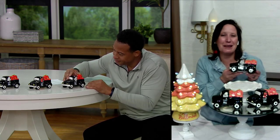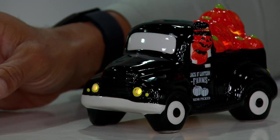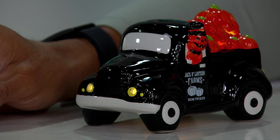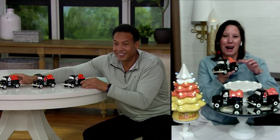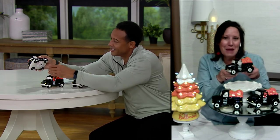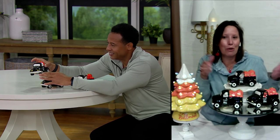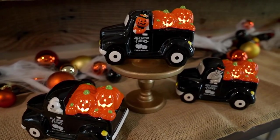We have an amazing team that I work with on all of these products. The idea was we love the pickup truck — it's such an iconic kind of character itself. Then we put the pumpkin man, the skeleton, and the ghost into each truck, and they are pierced and illuminated. They're mini trucks, but they're sizable, so each one can really hold its own. You saw them in that video on my mantle — they really have a presence, even though they're small.